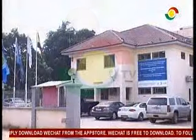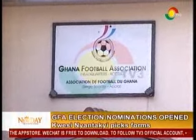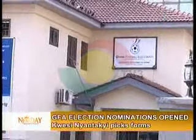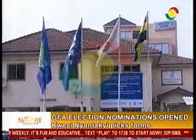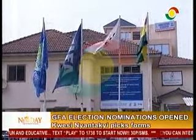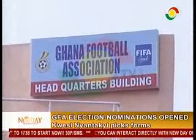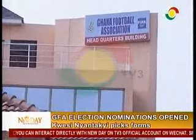Moving on to other stories now: nominations for the presidential position of the Ghana Football Association were officially opened on Monday. According to the GFA, nomination forms for the position of president are currently available at the association secretariat and all regional football association offices across the country. The nomination form shall be submitted in triplicate and receipt shall be acknowledged by the officer.